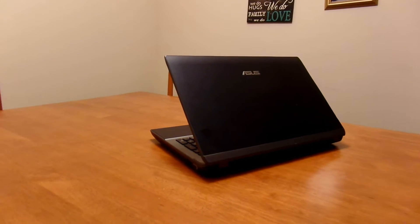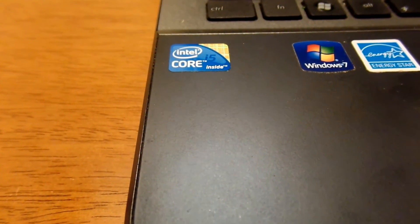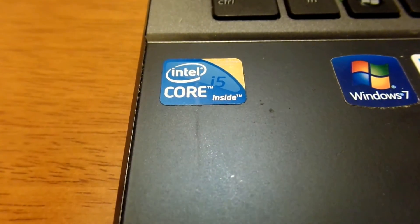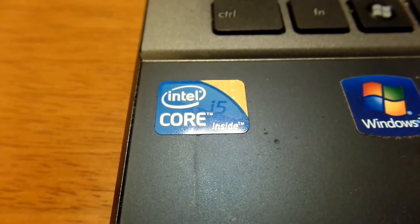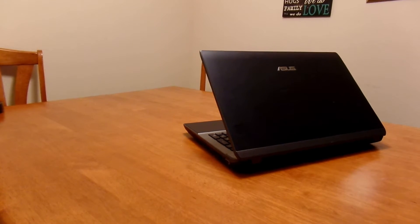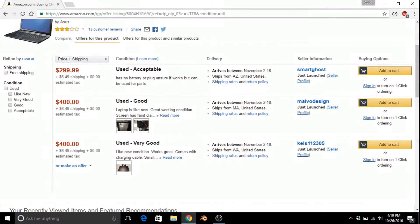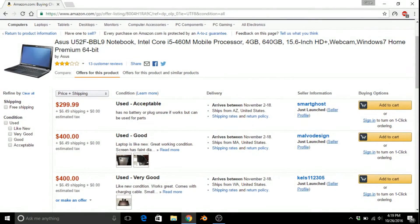The Asus in its prime was a pretty high-end machine. It's fitted with a first-generation Intel Core i5 M460 dual-core processor clocked at 2.53 GHz, a 600GB hard drive, and 4GB of DDR3 RAM. This may not sound like much by today's standards, but for the late 2000s to early 2010s when this laptop was sold, those specs were pretty good, and the price showed that. Even now on Amazon, these laptops go for around $300 to $400, and that's for a used one.